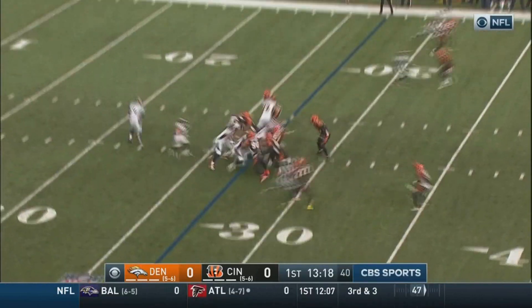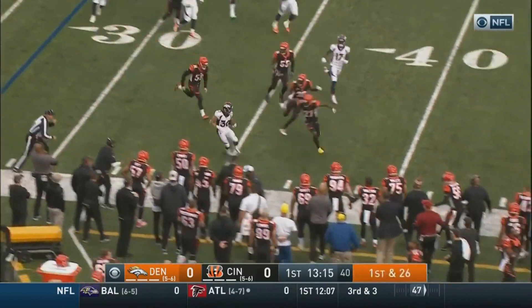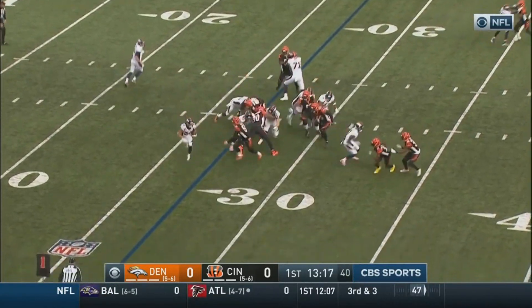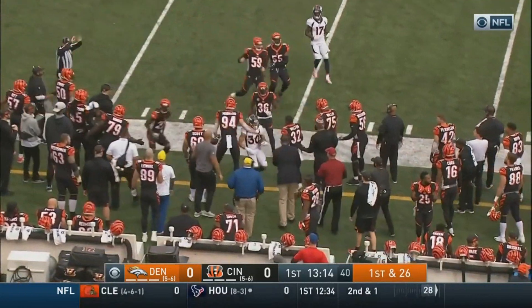They were in a terrible spot going into this play with a 1st and 26, so now that it's 2nd and 16, it gives them a chance to potentially convert on further plays. Although it's not just Lindsey's speed that makes him effective — it's also his acceleration.